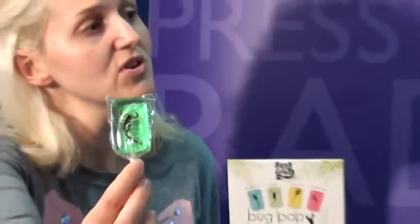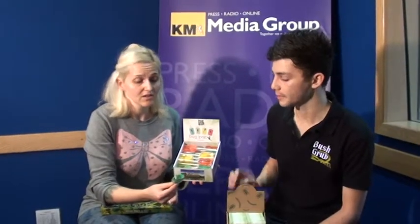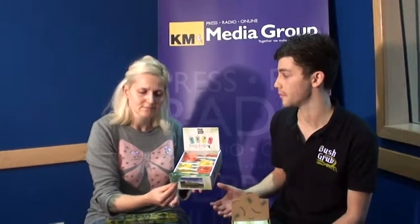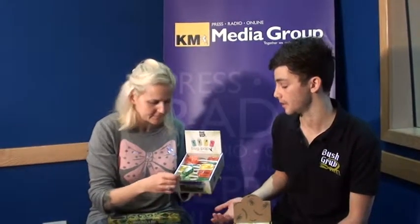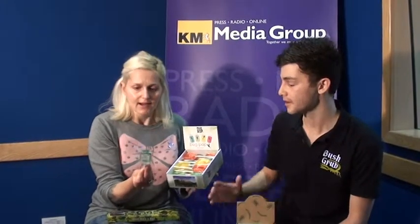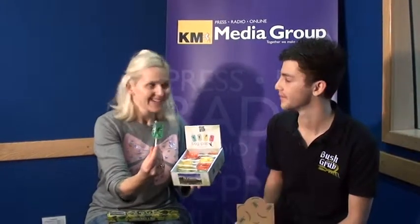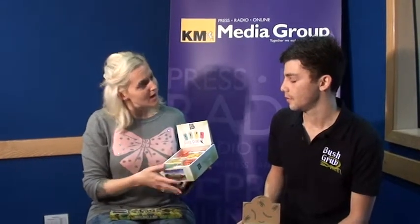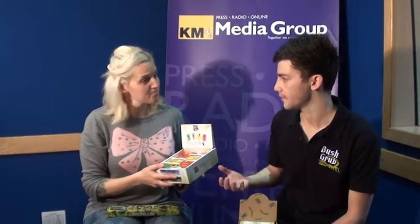Can you talk me through the nutritional content of a scorpion — is he good for me? Scorpions are actually really good for you. The main thing is the protein content — a scorpion has about 45% protein, which is a huge amount for such a small thing. So they're kind of healthy, even if they're gruesome looking.